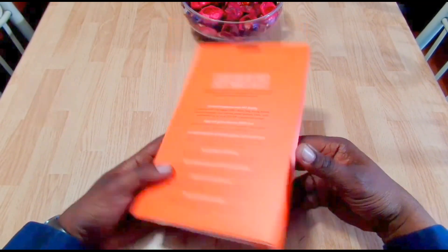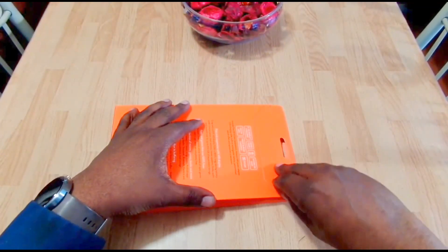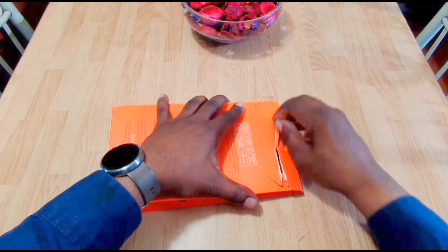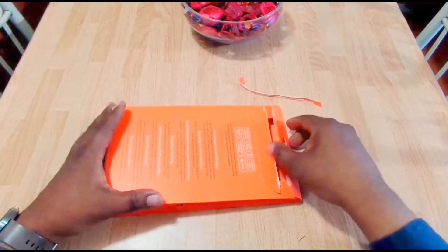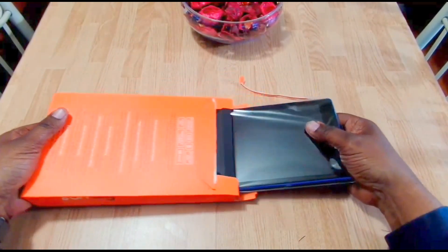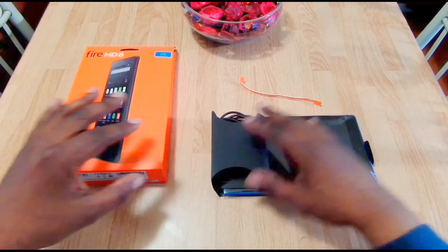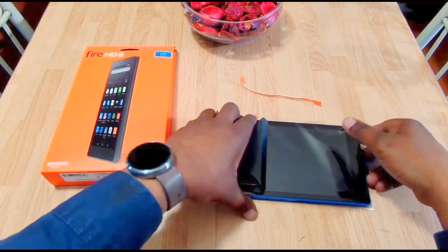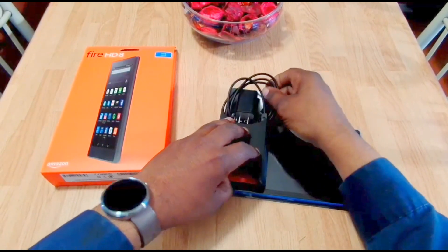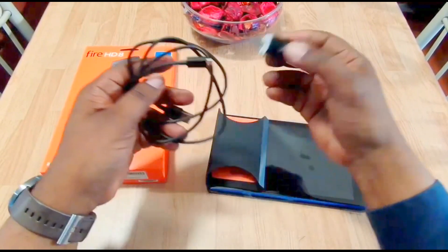One thing I like about these tablets — if you're a Prime member, it enhances the experience a whole lot, because you get to access all your movies, music, and things of that nature. That's a big reason why I ended up picking one up. These tablets have been out a while, you've probably already seen unboxings on them.